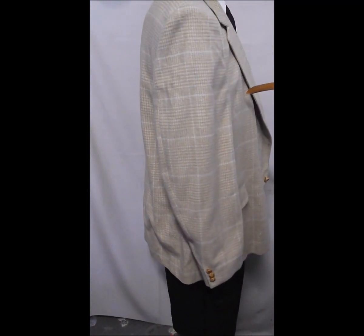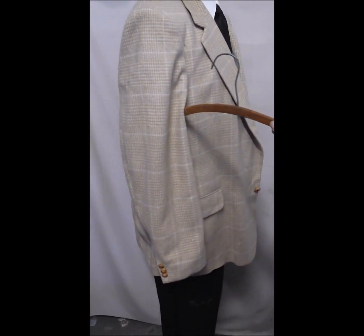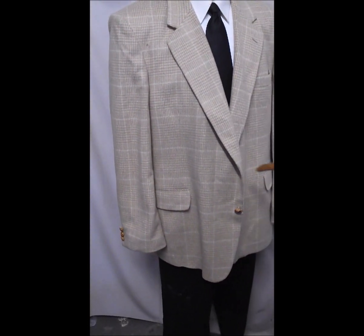A lot of this is handmade — nice leather buttons, flap pockets, two-button front.